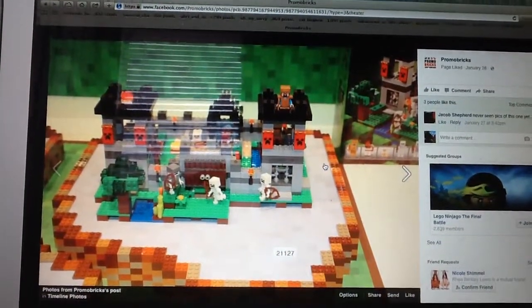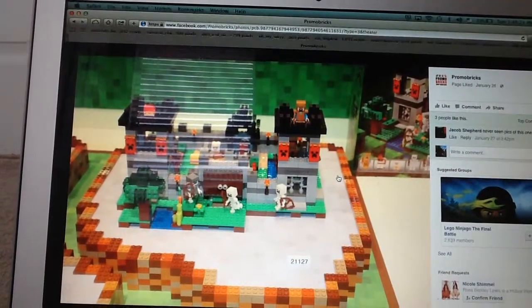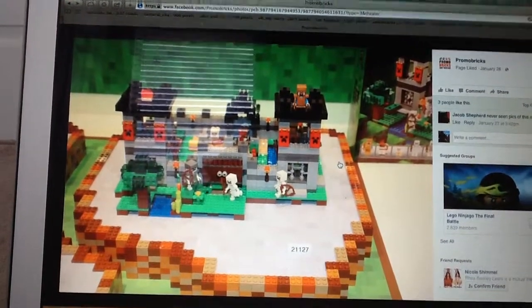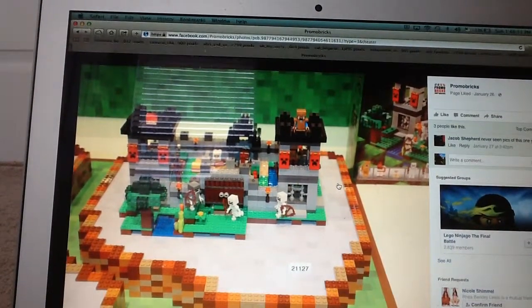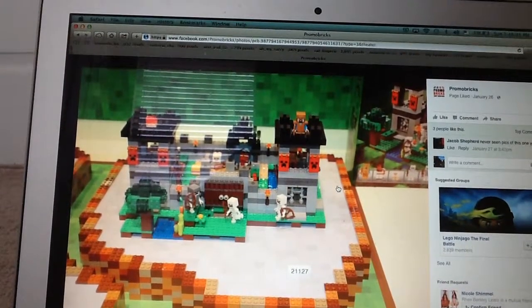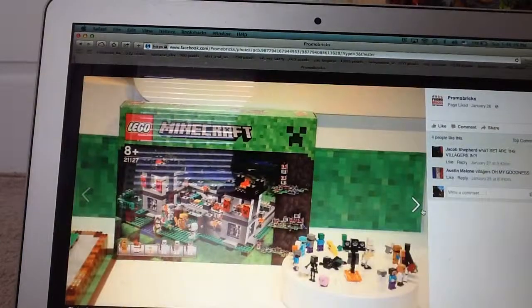This is the Fortress, set 21127. This is one of the two new sets coming out this Summer for Minecraft. This one looks pretty good — but again I'm not getting it because I've gotten worn of the theme. It does look pretty good though. I do like the Creeper banners; they look very good in red, and then Steve has gold armor which is pretty cool as well.